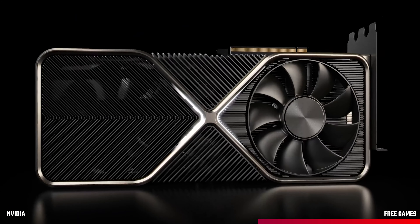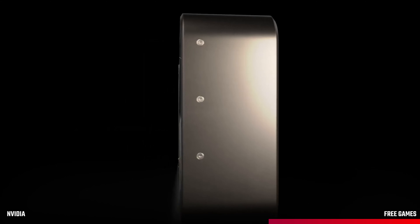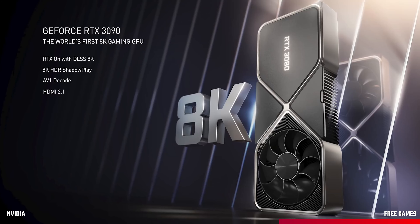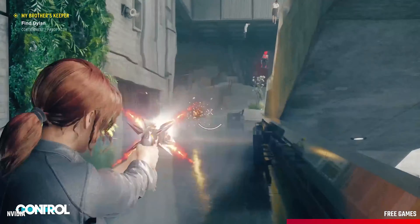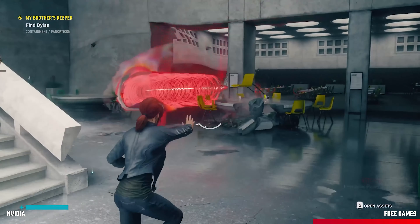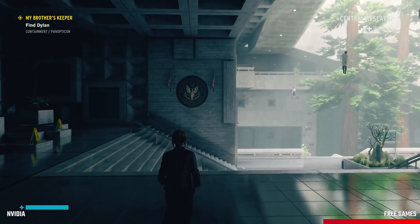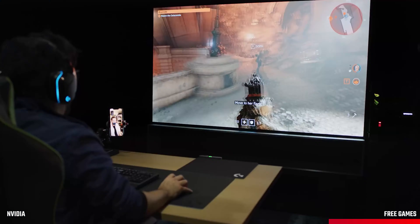The RTX 3090 sits at the top of the stack, priced at £1,399.99. It's a huge 3-slot card with 24GB of GDDR6 memory, allowing it to tackle tough AI algorithms and power massive content creation workloads. The 10,496 CUDA cores enable gamers to experience 60fps at 8K resolution for the first time across many top games.